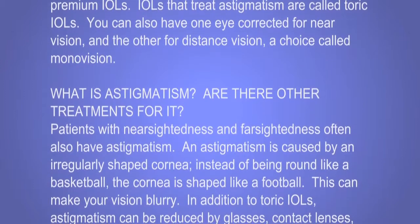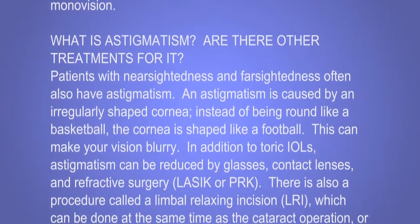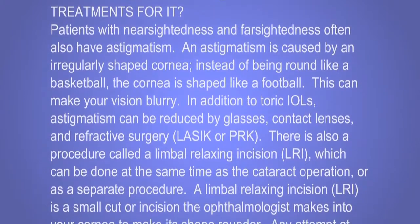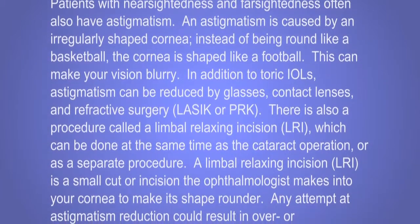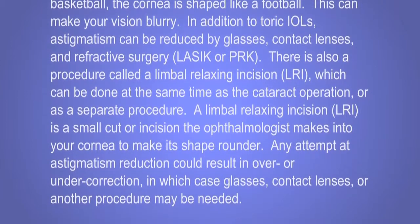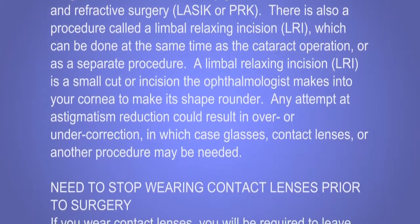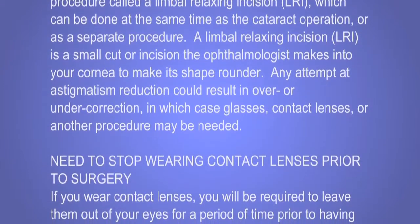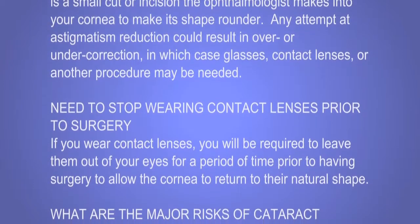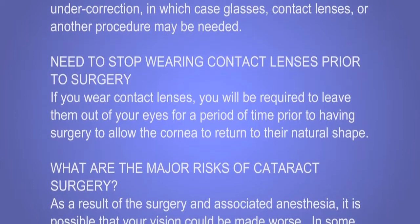What is astigmatism? Patients with nearsightedness and farsightedness often also have astigmatism. Astigmatism is caused by an irregularly shaped cornea. Instead of being round like a basketball, the cornea is shaped like a football, which can make your vision blurry. In addition to toric IOLs, astigmatism can be reduced by glasses, contact lenses, and refractive surgery such as LASIK or PRK. There is also a procedure called a limbal relaxing incision (LRI), which can be done at the same time as the cataract operation or as a separate procedure. An LRI is a small incision the ophthalmologist makes into your cornea to make its shape rounder. Any attempt at astigmatism reduction could result in over or under correction, in which case glasses, contact lenses, or another procedure may be needed. If you wear contact lenses, you will be required to leave them out of your eyes for a period of time prior to surgery to allow the cornea to return to its natural shape.